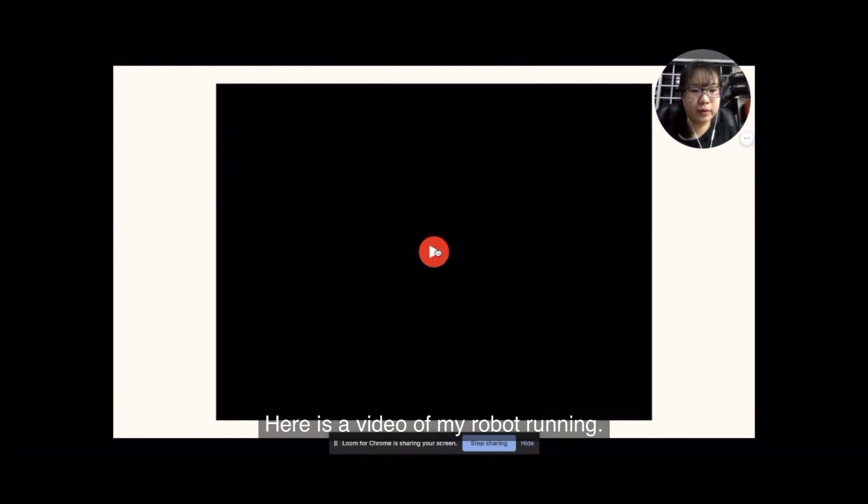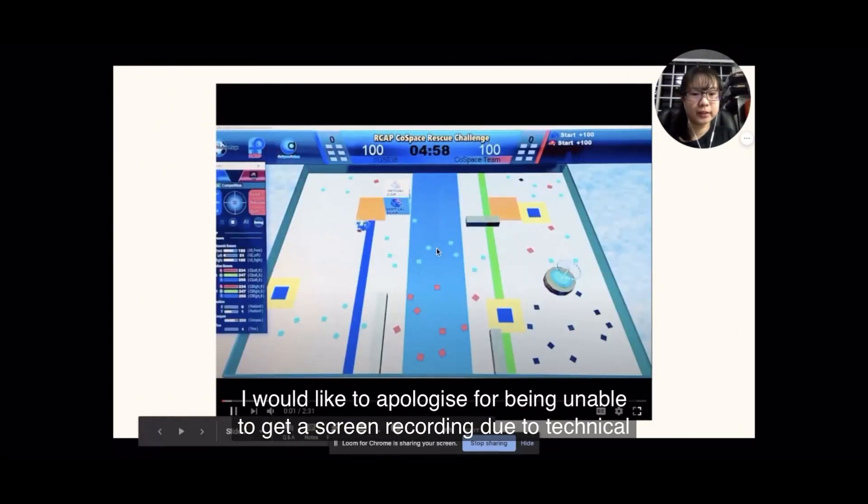Here is a video of my robot running. I would like to apologize for being unable to get a speed recording due to technical difficulties.